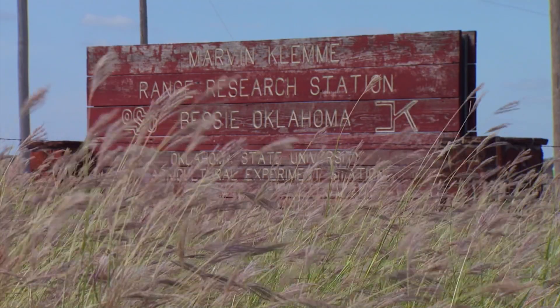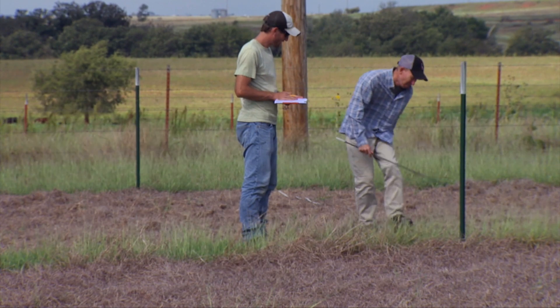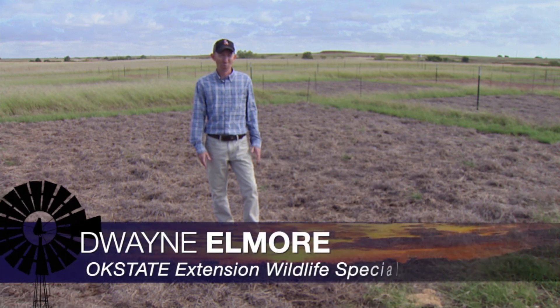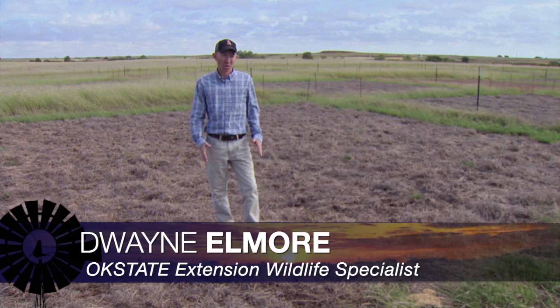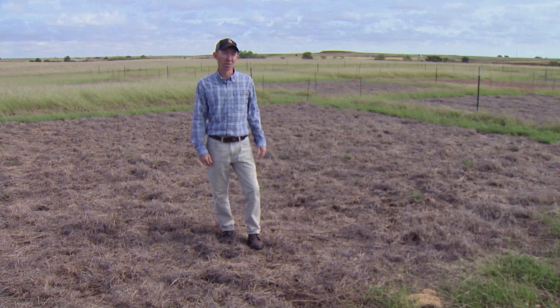We're at the Marvin Clemmey range research station, which is OSU property. We have a series of research plots here for old world bluestem and we're putting in the last of the treatments, trying to find what treatments might help us to eradicate and do a conversion from old world bluestem over to a native plant community.